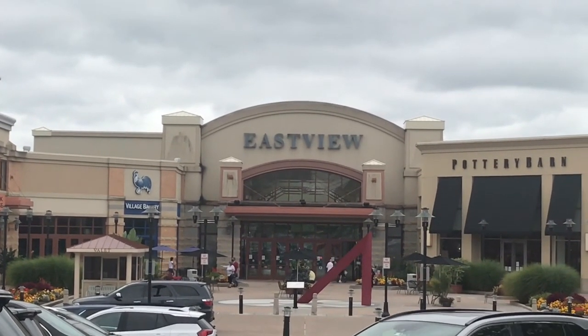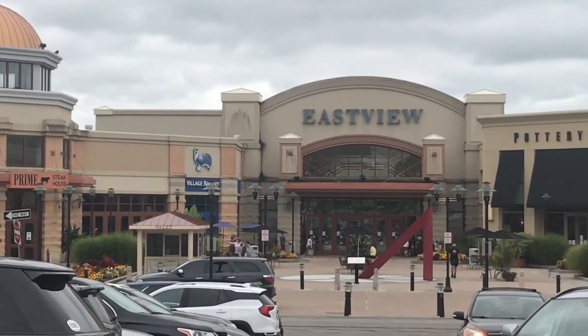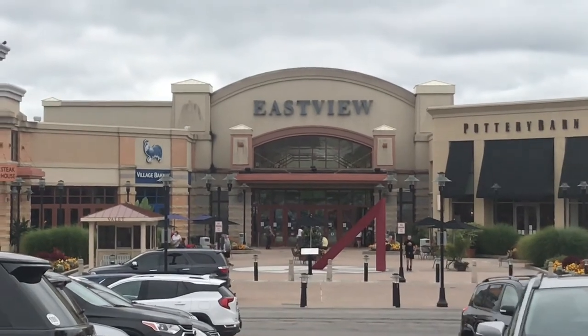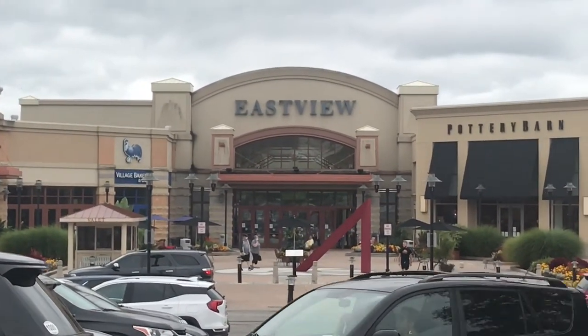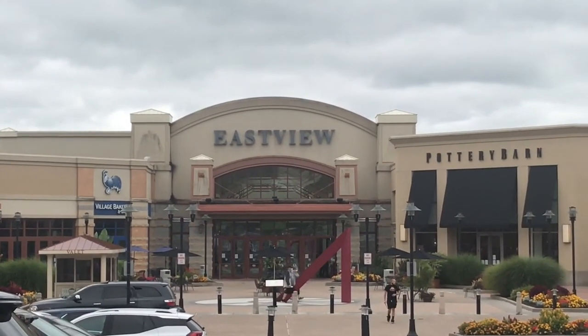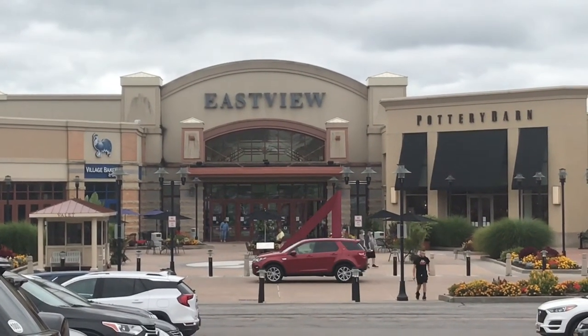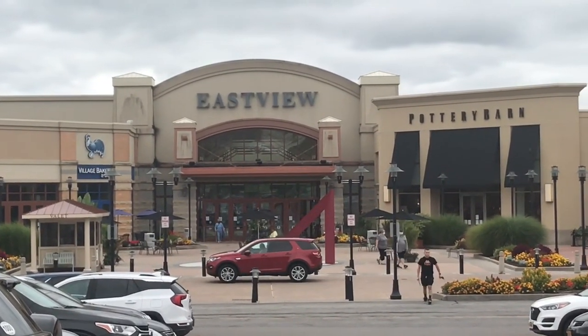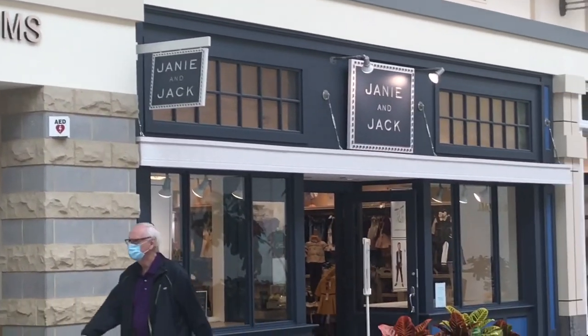Hey guys, this is Scooter Vlogs again. We're here at Eastview Mall. We're going to do three different segments: the Eastview Mall one, the Lollipop Farm, and we also did Wilbert's pull-it yard, but that one didn't work out because the yard was closed today. Anyway, we're going to go inside the mall and show you guys what Eastview Mall in Victor, New York, has to offer. All right, we're in Eastview Mall now, guys.